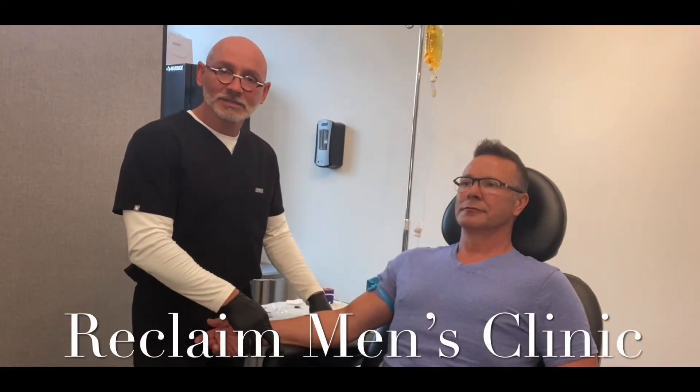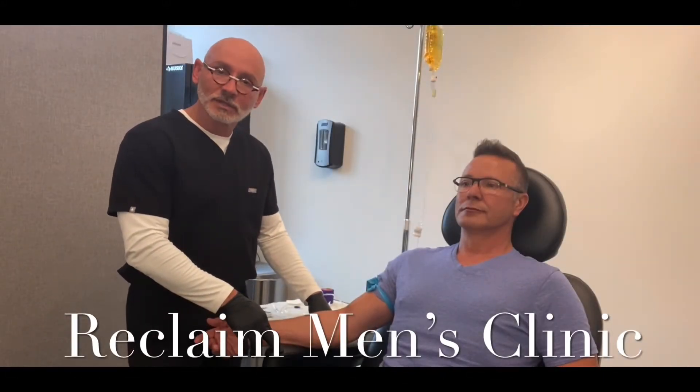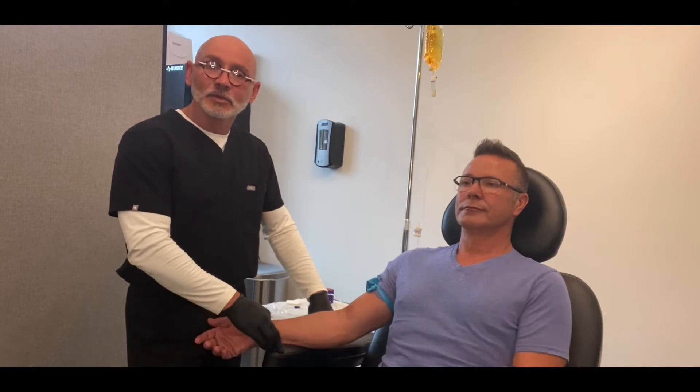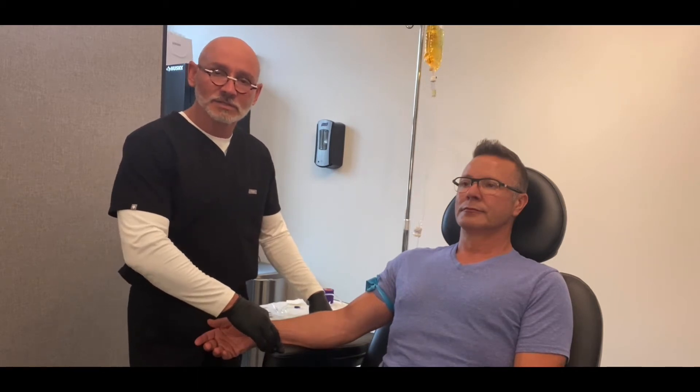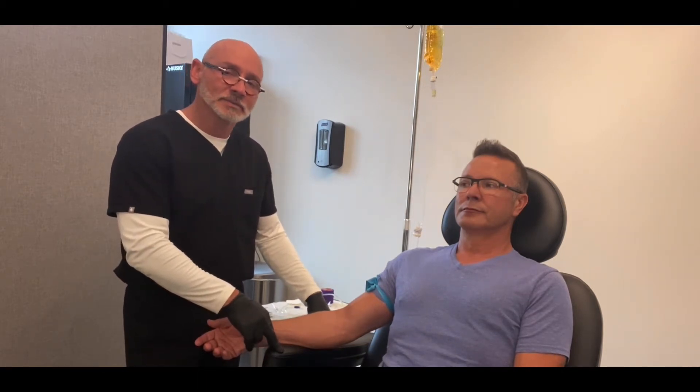Hi everyone, this is Andy from Reclaim Men's Clinic. We're here today with Roger. We're going to give him an IV immunity boost. He started with upper respiratory symptoms yesterday — cough, stuffiness, runny nose — typical symptoms of upper respiratory infection.